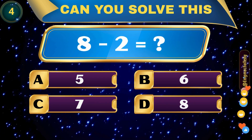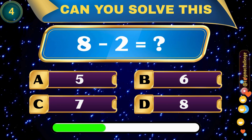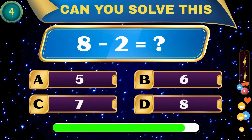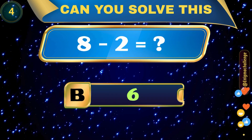8 minus 2 equals... A. 5, B. 6, C. 7, D. 8. Correct answer: B. 6.